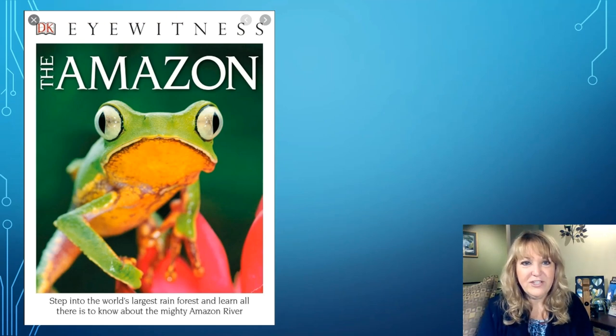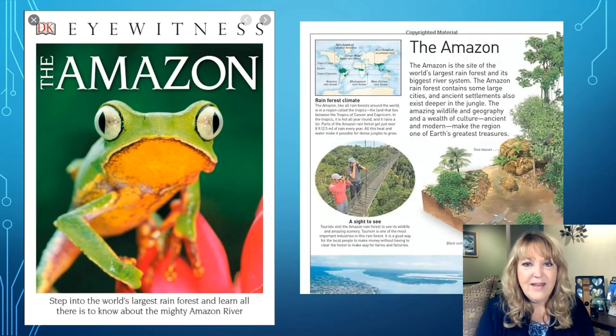As I continue to look for a just right book, I'm going to try this one next. The Amazon — it's a DK Eyewitness book. It says, 'Step into the world's largest rainforest and learn all there is to know about the mighty Amazon River.' I'm definitely interested in that — it's a topic I really want to learn more about. So I'm hoping this might be a just right book. Let's go ahead and take a look at a few pages inside and do a little reading to see if this one might work.